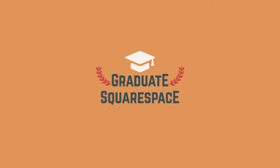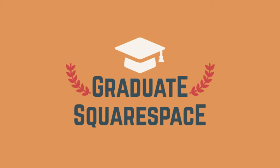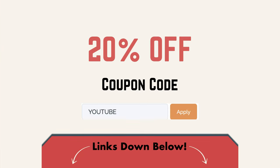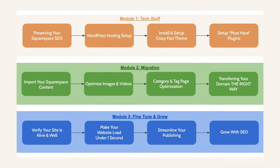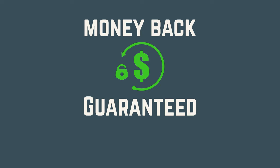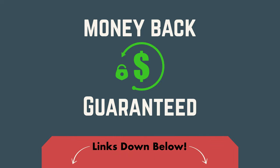If you're currently on Squarespace and thinking about moving to WordPress, I do have a course called Graduate Squarespace where I help people do just that. At a certain point you might feel like you're outgrowing Squarespace as a blogging platform. I created the course to help people make that jump in an SEO-friendly way — otherwise you can make big mistakes and wonder where all your traffic went. All details will be in the description below.